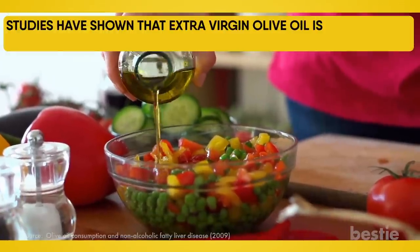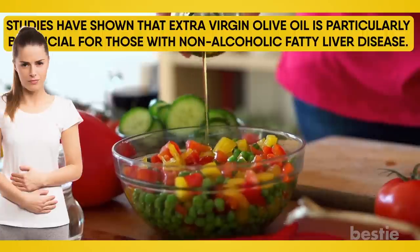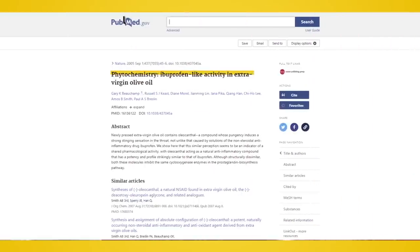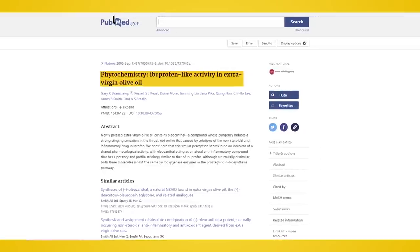Studies have shown that extra virgin olive oil is particularly beneficial for those with non-alcoholic fatty liver disease. It can also help reduce pain. Other research has found that just over 3 tablespoons of extra virgin olive oil have about the same effect as 10% of the adult dosage of ibuprofen.